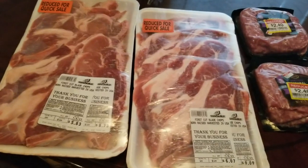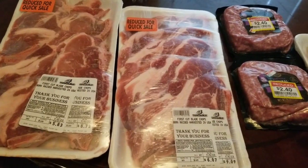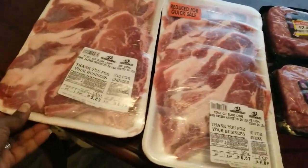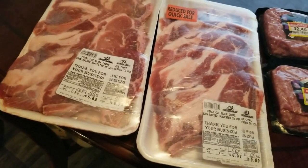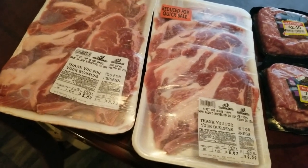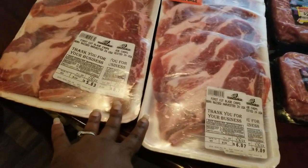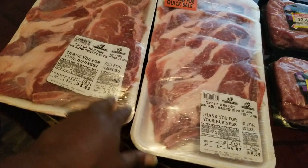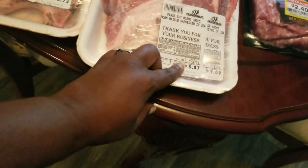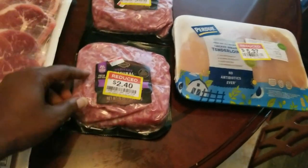All right guys, it's another day. I ran into two stores to browse for reduced price items and came up with some pretty good deals. I went into Wayfields - I don't go there often to check for clearance because it's rare that they have anything, but today was my lucky day. They had two packs of chops reduced for quick sale - $5.83 for one and $6.07 for the other.